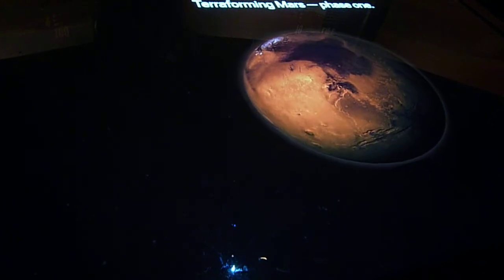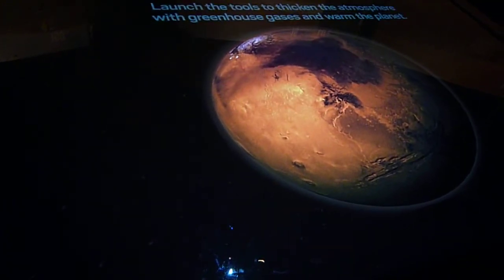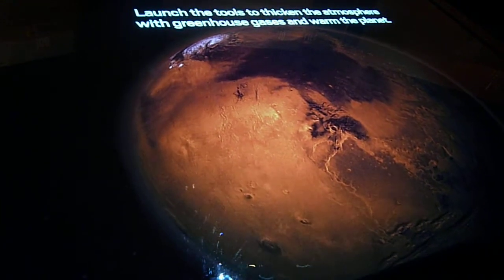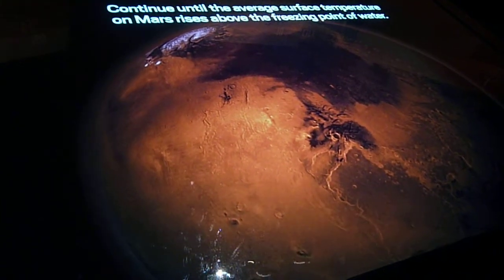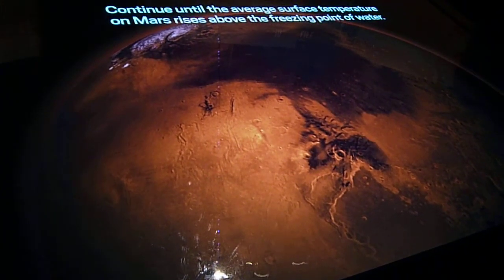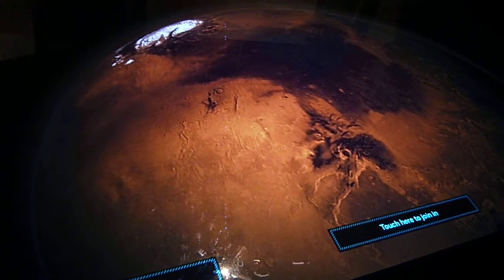Terraforming Mars, phase one. Launch the tools to thicken the atmosphere with greenhouse gases and warm the planet. Continue until the average surface temperature on Mars rises above the freezing point of water. As we continue our search for evidence of life in future missions to Europa and beyond.